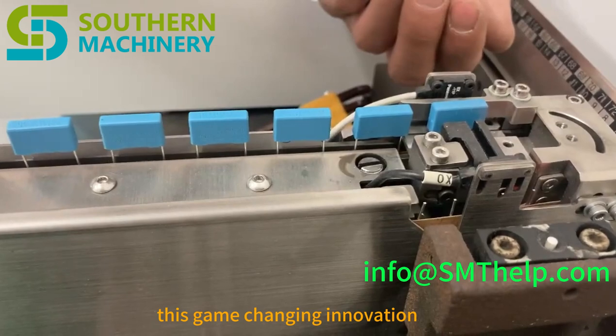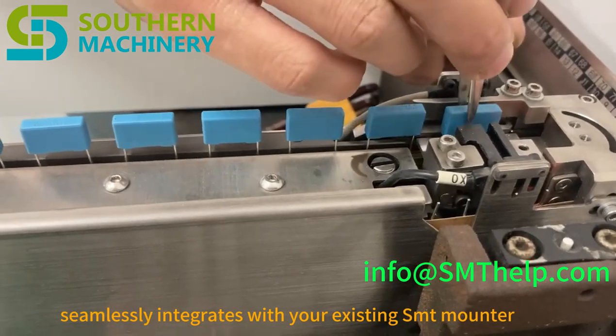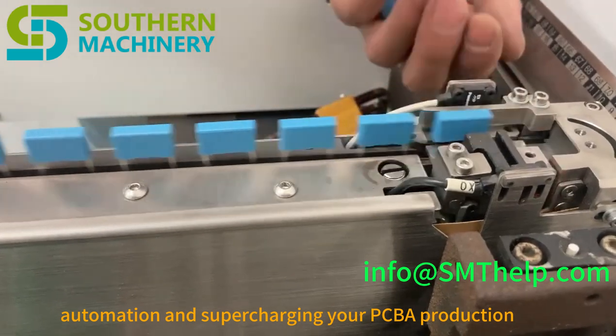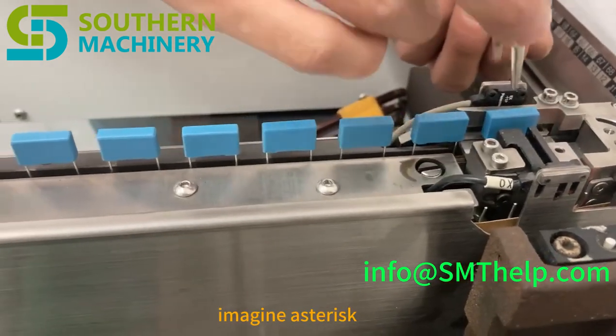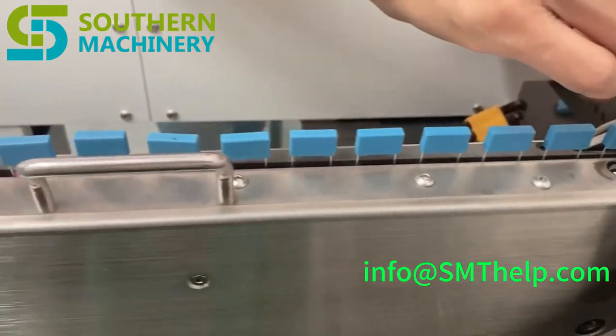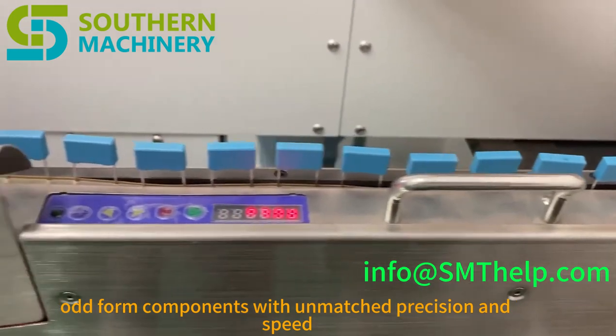This game-changing innovation seamlessly integrates with your existing SMT Mounter, boosting THT automation and supercharging your PCBA production. Effortlessly handling large, odd-form components with unmatched precision and speed.